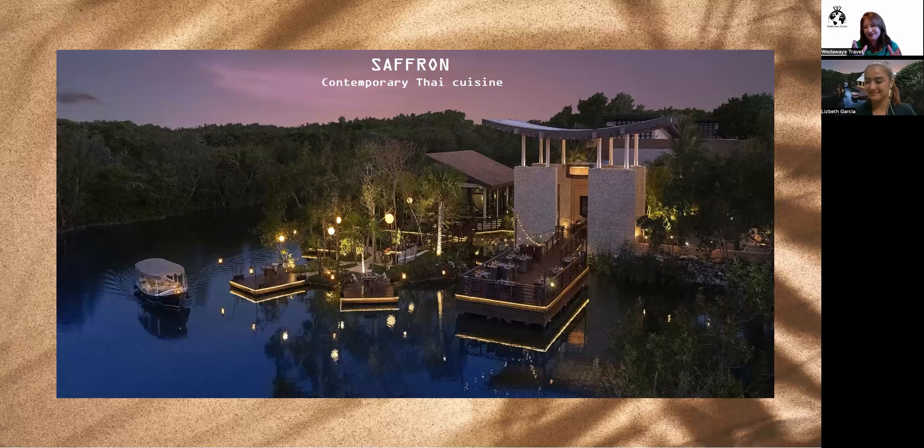Chef Rita, who used to lead Saffron, has moved on — Banyan Tree always gives staff opportunities to grow across their global properties, exchanging talent between hotels worldwide. Currently we have a new chef, Chef Max, who is authentic Thai and has come from Thailand specifically to keep Saffron as unique as ever. Pamela will get to meet him during her upcoming stay. Also, any of our restaurant outlets can be privatized for private events — it requires buying out the entire area but it is absolutely possible.